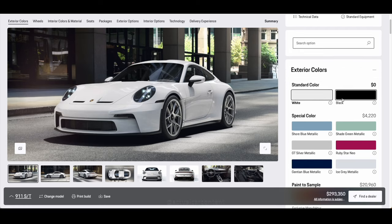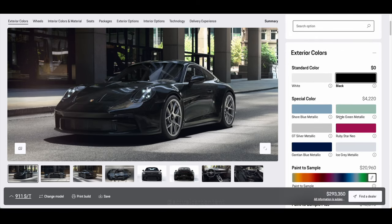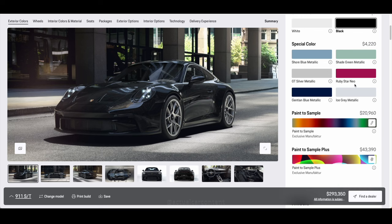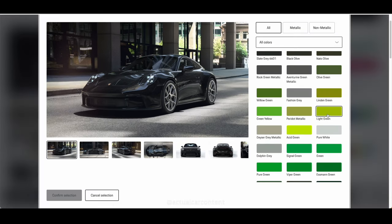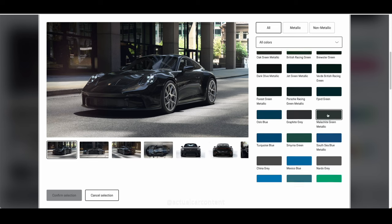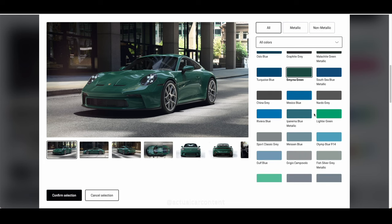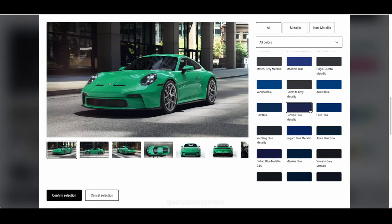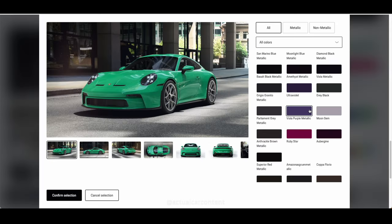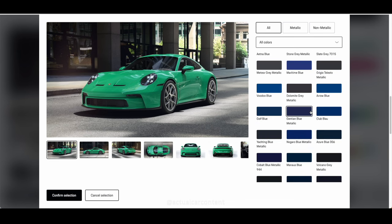In order for us to understand why the 2024 911 ST exists, we must dive into some brief history — which I found out there's actually history behind it. Just FYI, I'm not going to use chassis codes like 992 because I'm not a nerd. All the cars I'll be talking about are either from 2024, 1964, or 1969.